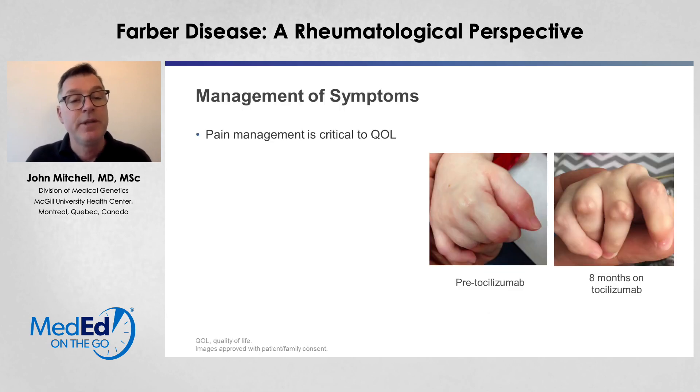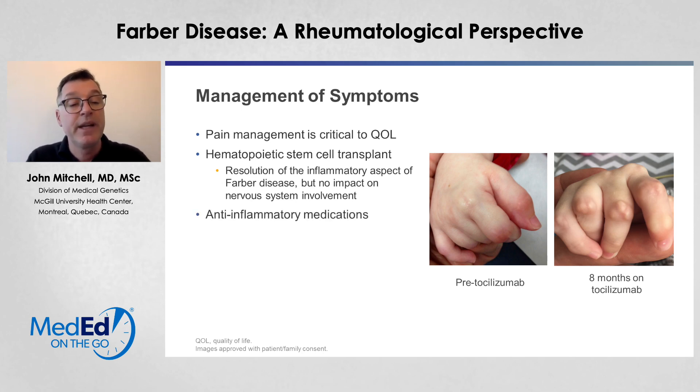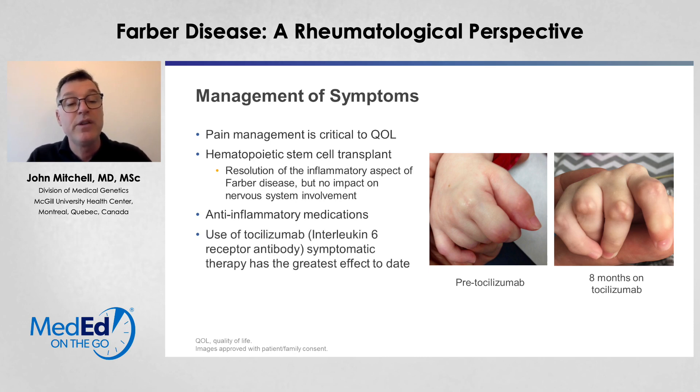How do we manage these symptoms? It's clear that pain management is critical to quality of life. Stem cell transplantation has been used in the past for treatment of Farber disease. This can cause a resolution of the inflammatory aspect of Farber disease in the periphery, but has no impact on the central nervous system involvement. Hematopoietic stem cell transplant is quite an aggressive form of treatment. So there are other treatments that we can use, and we've had some success with anti-inflammatory medications. Tocilizumab, which is an interleukin-6 receptor antibody, has been the symptomatic therapy used to the greatest effect to date.